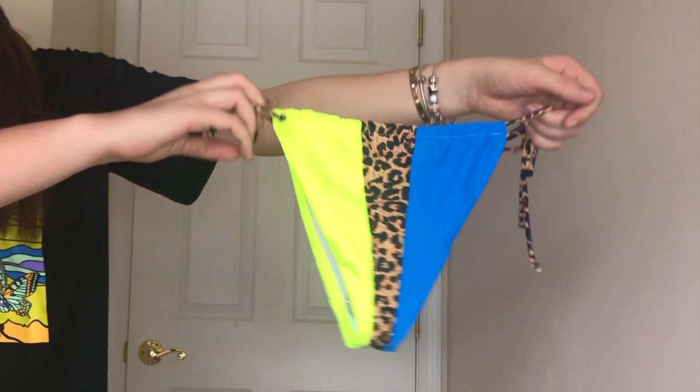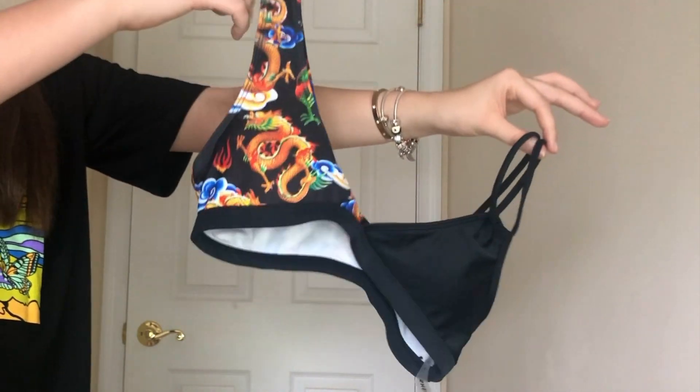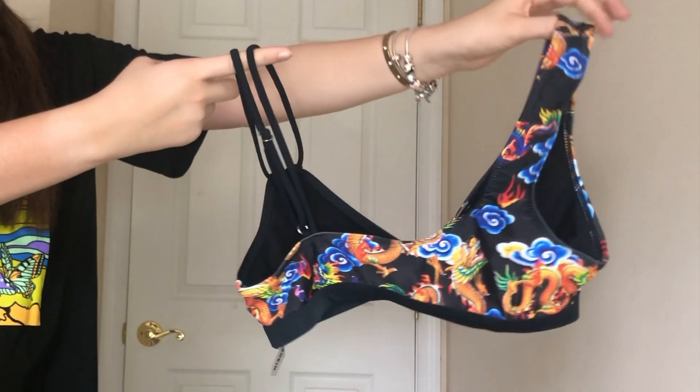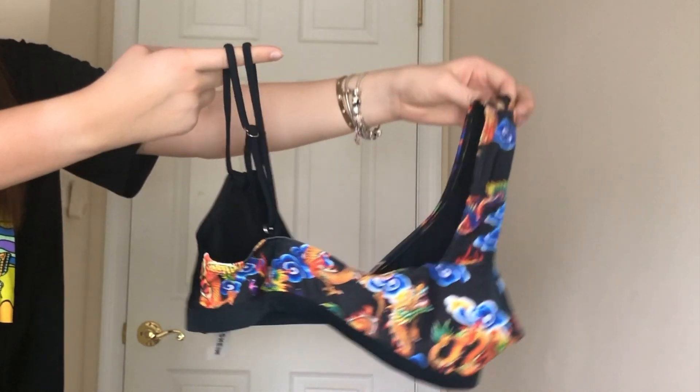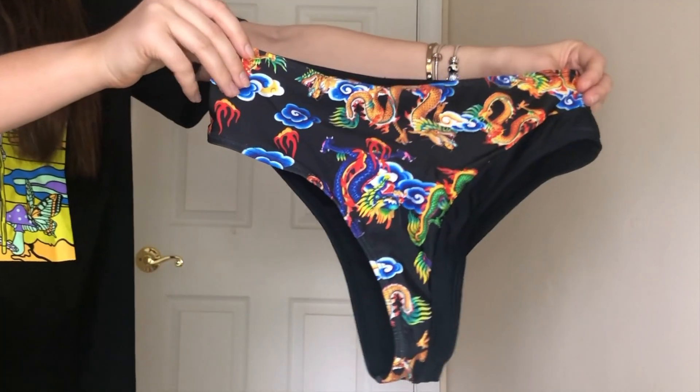Clearly I'm obsessed with dragons in this haul because this is a dragon print bathing suit. It has two different straps — one's thicker and the other has two different parts to it, which is so cool. The bottoms are also dragon print, they're high-waisted, the back side is black, and they're somewhat cheeky.